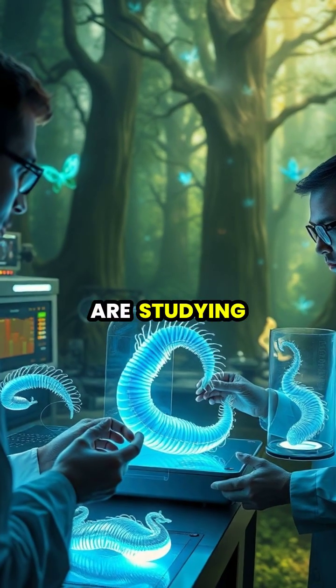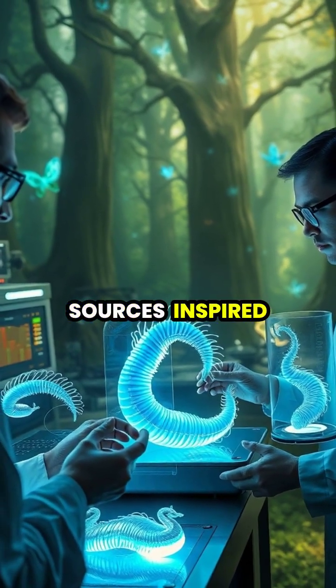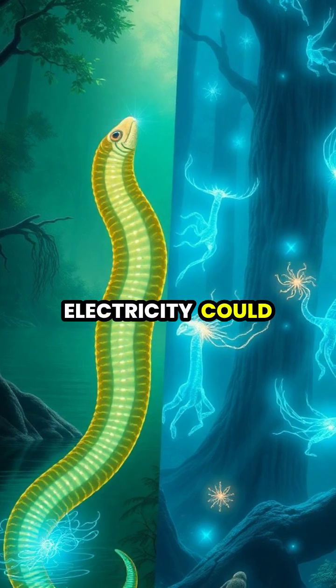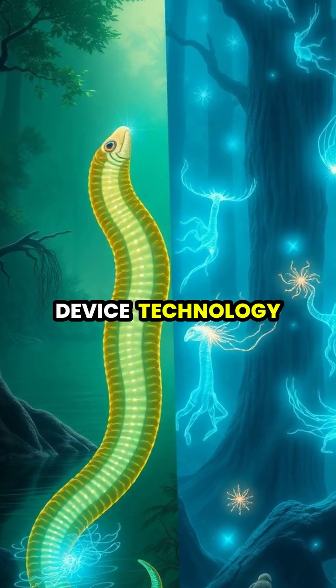Today, scientists are studying electric eels to develop new types of batteries and power sources inspired by their unique biological systems. Understanding how these fascinating creatures generate electricity could lead to revolutionary advances in sustainable power generation and medical device technology.